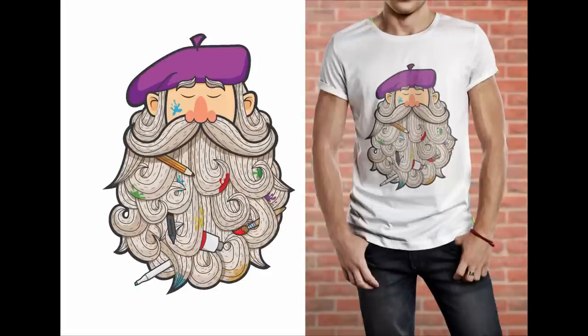Another piece by Luke Trevis depicts a very traditional-looking artist with a whole bunch of different art supplies mixed into their beard. This design looks great on the shirt, and is also a really cute and well-crafted, aesthetically appealing design in and of itself.